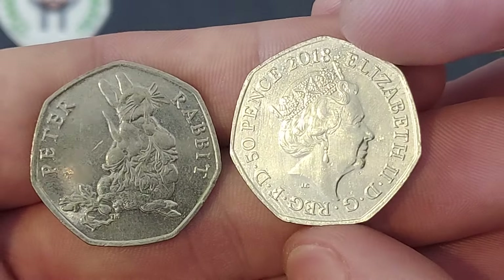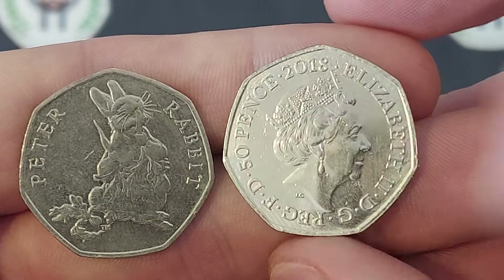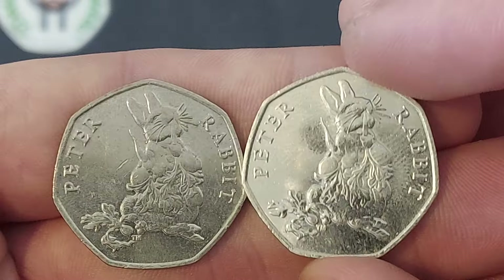Released in 2018, featuring the fifth portrait of Queen Elizabeth II looking to the right, designed by Jody Clark. The inscription reads 'By the grace of God, defender of the faith,' with 2018 as the year of issue.